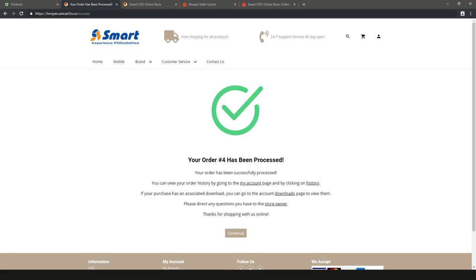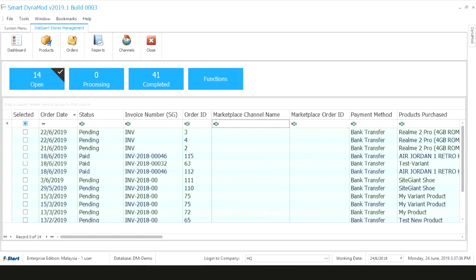Now it's your job to process the order. Back in Dynamod, orders are in automatically. New orders are marked pending, so you will not miss a single one. You can easily see orders that were paid too.